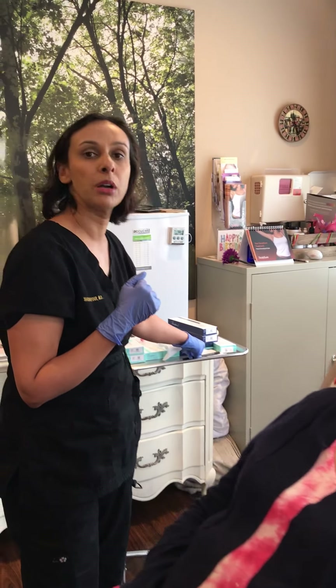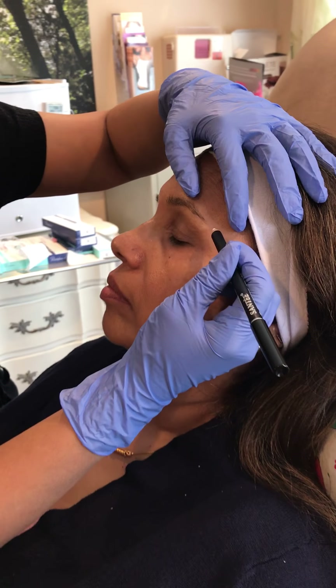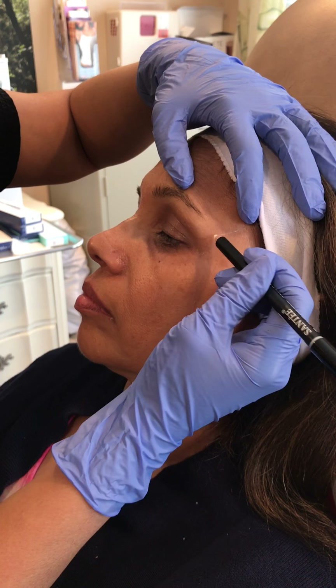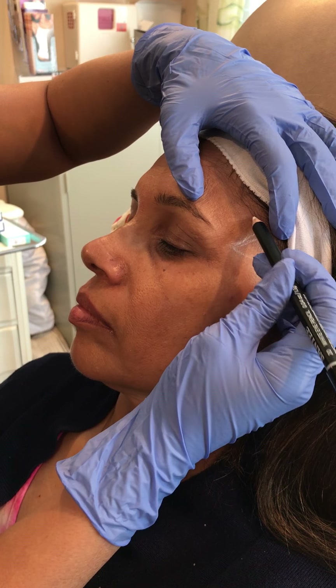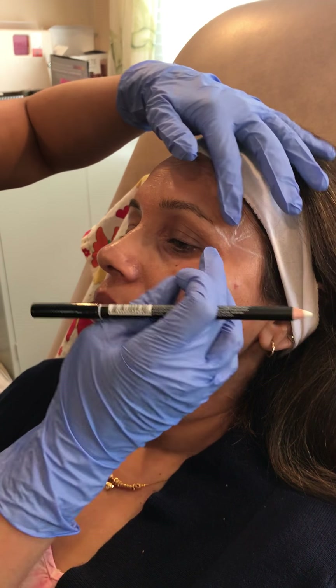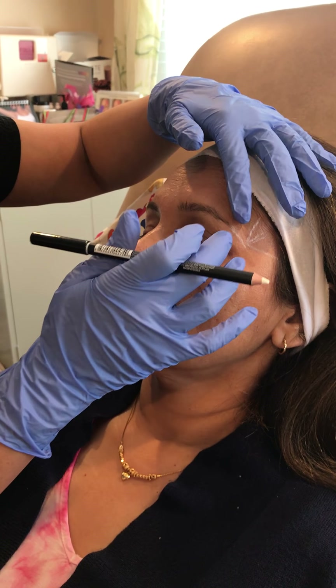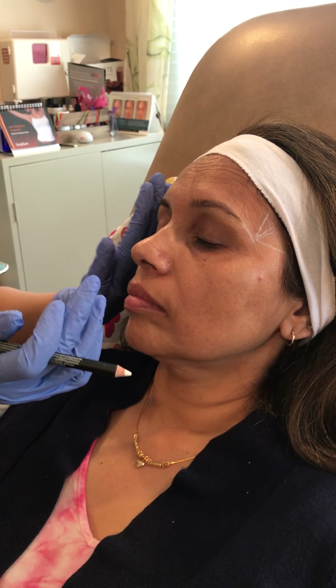We're going to be doing some lifting using hyaluronic acid products, which last anywhere up to a year and some up to two years. I will be injecting product along here into the temples, where she is hollow — you can see where she's hollow — and along here into the outer part of the brow area, which will lift this area. The same on the other side.